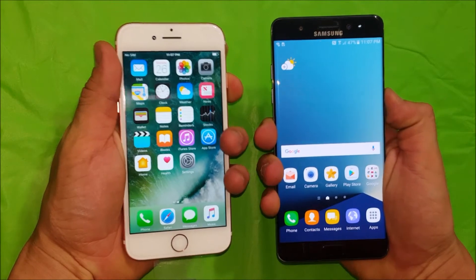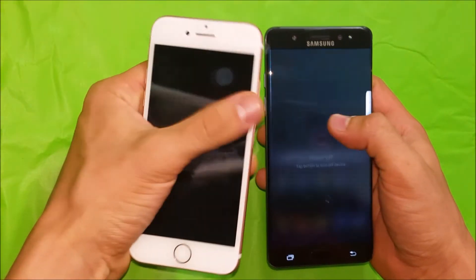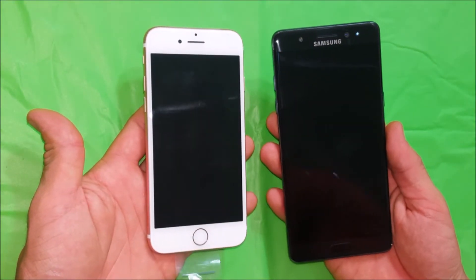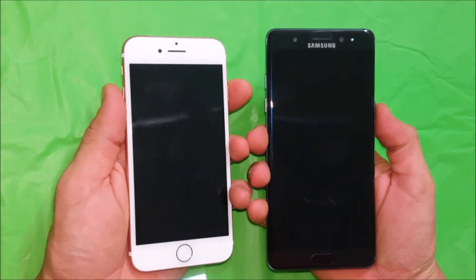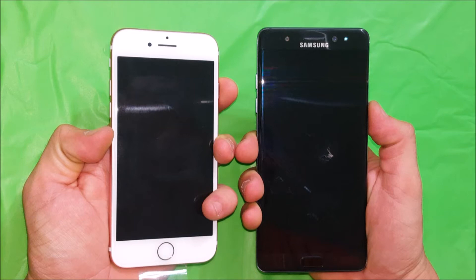Let's do it one more time — let's power both phones off. We'll wait until both phones are completely off, and then power them both back on in three, two, one.